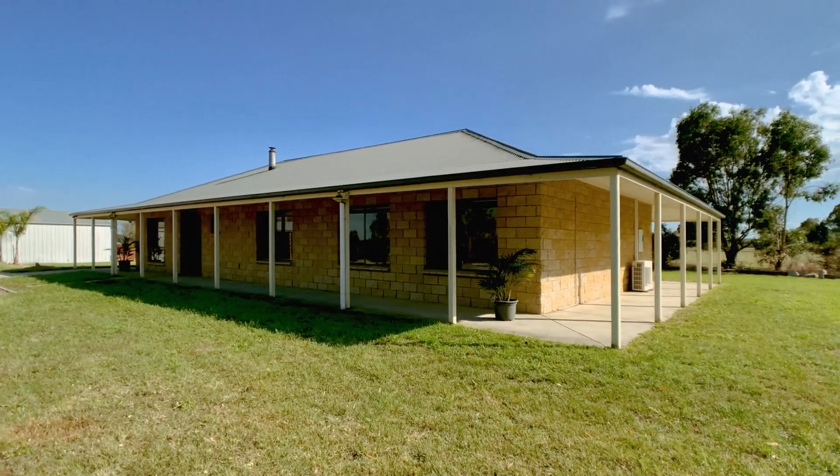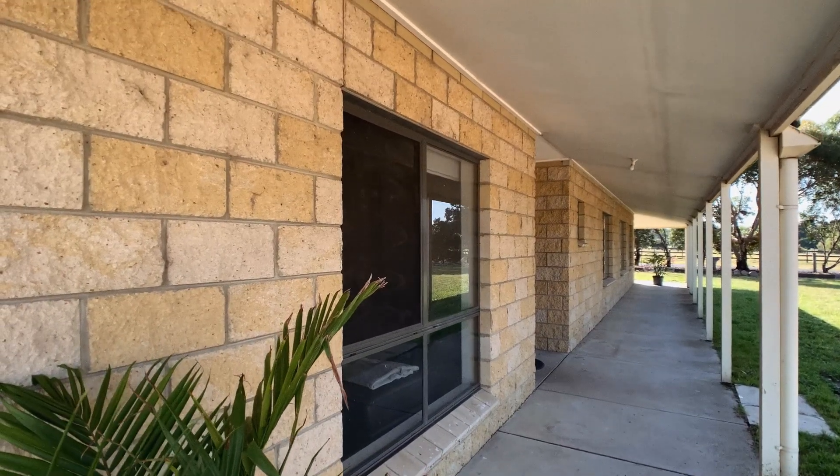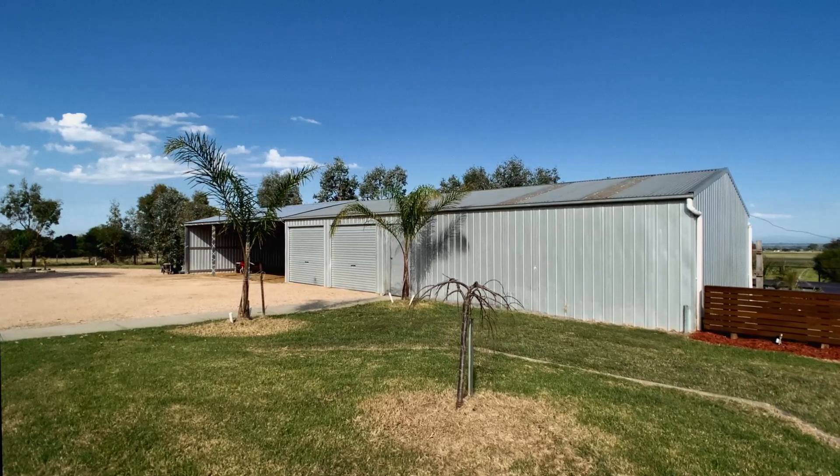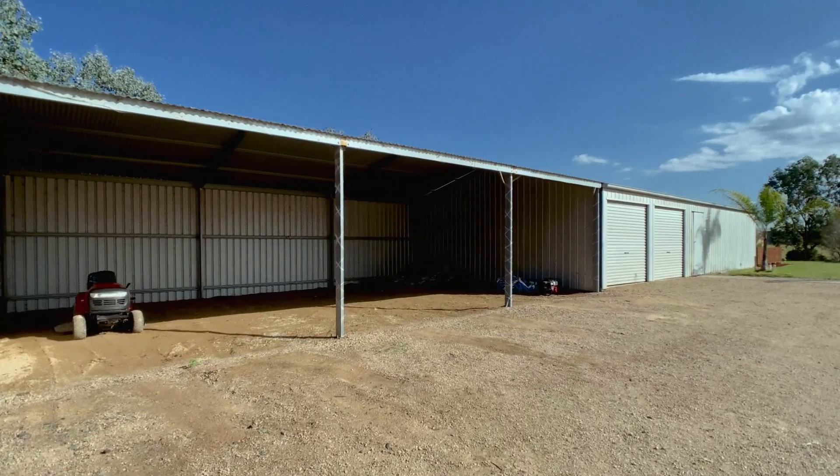Outside is where this property really shines, complete with a wraparound veranda, a 15 by 7.6 metre powered shed, plus a three bay carport.